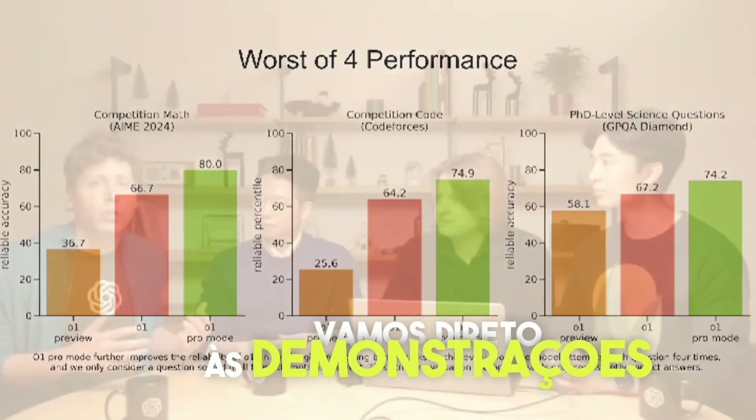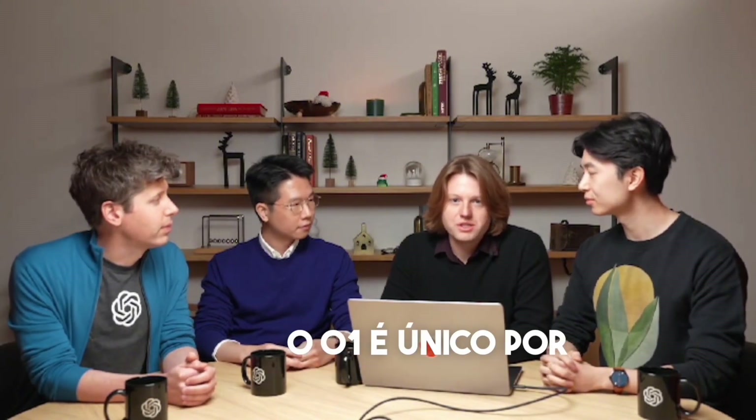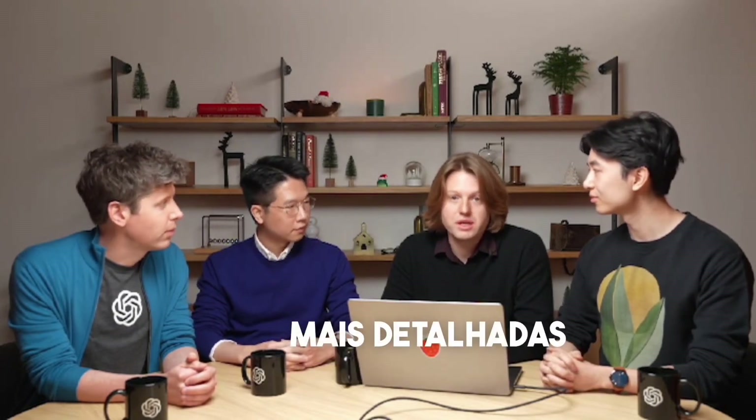These are some of the folks who helped build O1, with many other people behind them on the team. I'm Hyunwon. I'm Jason. And I'm Max. We're all research scientists who worked on building O1. O1 is really distinctive because it's the first model we've trained that thinks before it responds, meaning it gives much better, often more detailed and more correct responses than other models you might have tried.